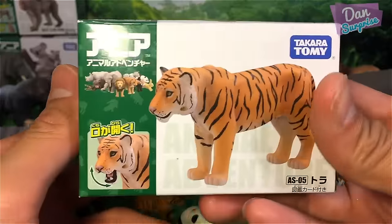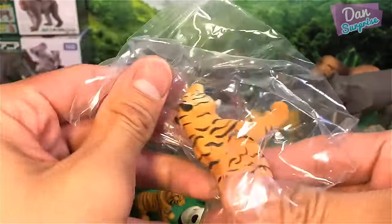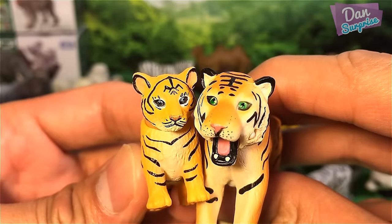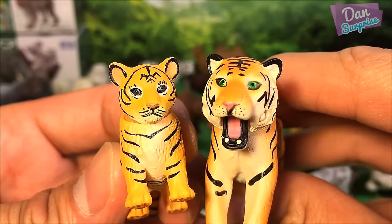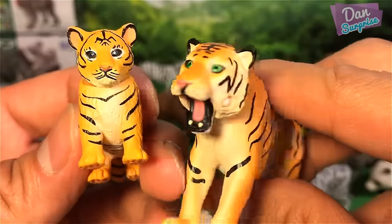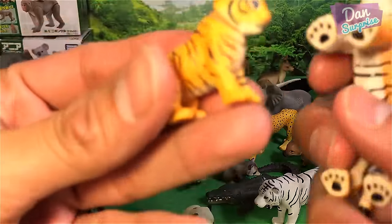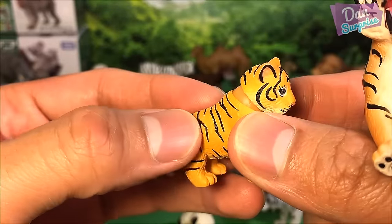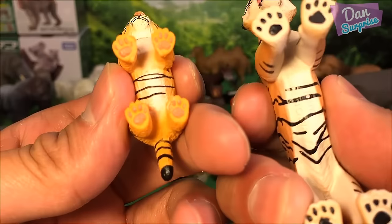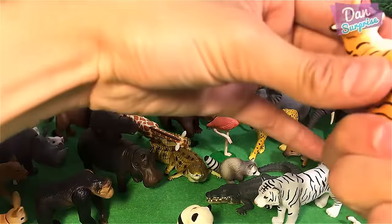Next, the tiger — the Bengal tiger. This is the tiger cub, and let's have a comparison. Both have very pretty eyes — the baby cub has blue eyes and the adult has green eyes. They have matching stripes of course, but I actually prefer the baby one. The texture on the baby's fur looks better; the adult is very smooth. The baby's paws are still very pinkish.